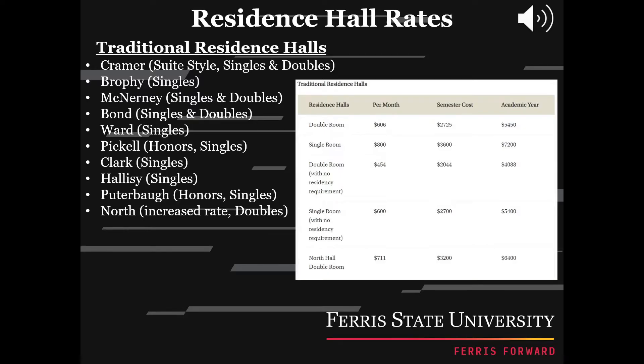Being a broke college student, price is key. When choosing a residence hall, there are a few pricing options, those being single rooms or double rooms. Here is a list breaking up each hall and its prices by its features and costs per month, semester, or academic year.